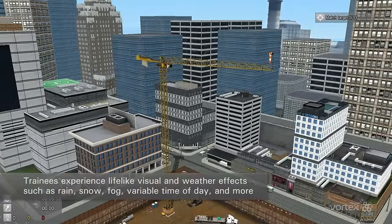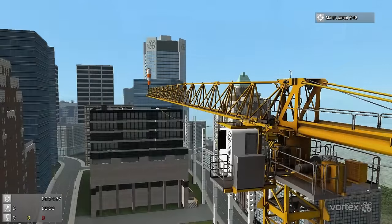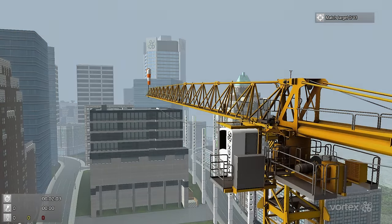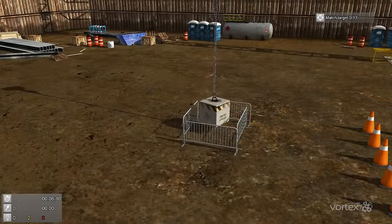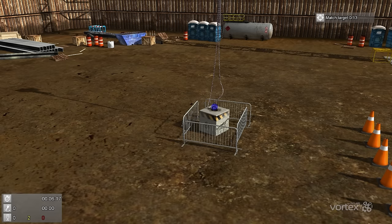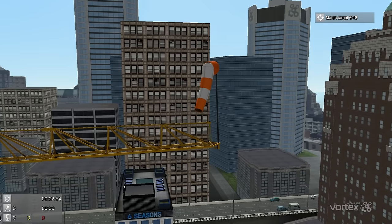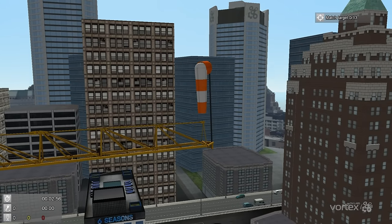Trainees experience lifelike visual and weather effects such as rain, snow, cloud cover, and fog, which can affect operator visibility. Shadows from the load are critical for depth perception when working at height and are accurately simulated for time of day. Wind loading on the crane, cables, and load are all simulated and operators can be challenged with difficult wind conditions.